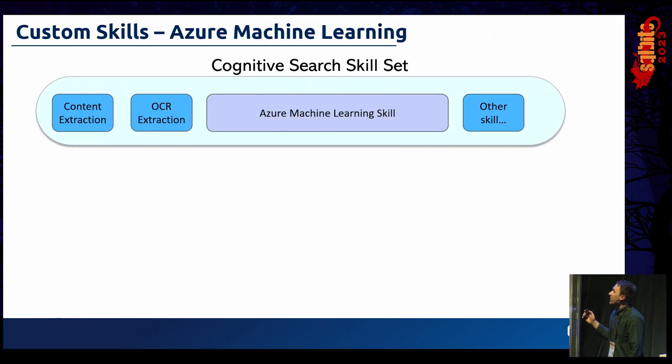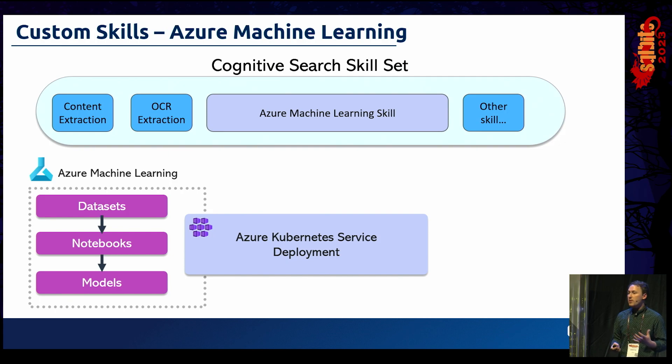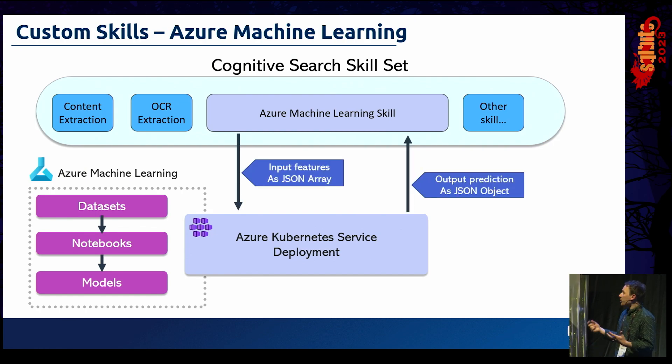The final integration to touch on is Azure Machine Learning. We have an Azure Machine Learning skill in our Skillset. Typically when working with Azure ML, you start with a dataset, bring in a notebook to train a model, then deploy it — typically to Azure Kubernetes Service operating in the cloud. We use that simple JSON interface to pass inputs as a JSON array and get our prediction or score out of the Azure ML model, then blend that back into our index. A really common format we can use for a whole host of AI enrichment scenarios.